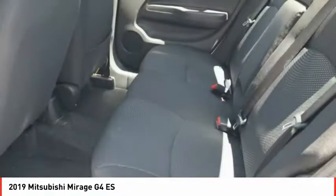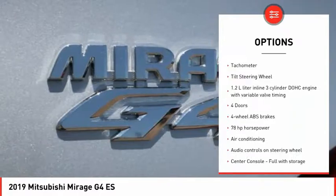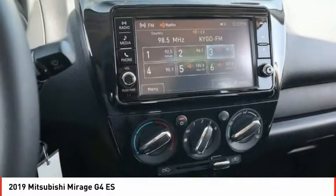Here are some of this vehicle's great options: power mirrors, remote power door locks, tire pressure monitoring system, Bluetooth, cruise control, trip computer, power steering, tachometer, and tilt steering wheel.